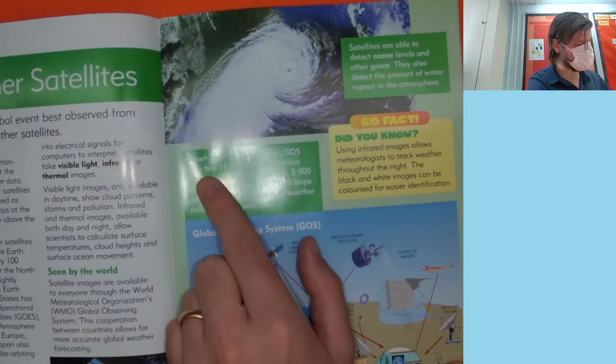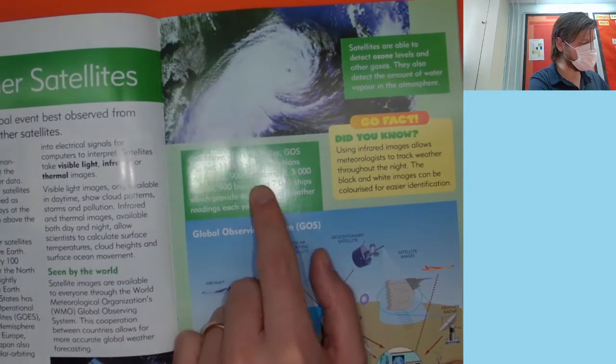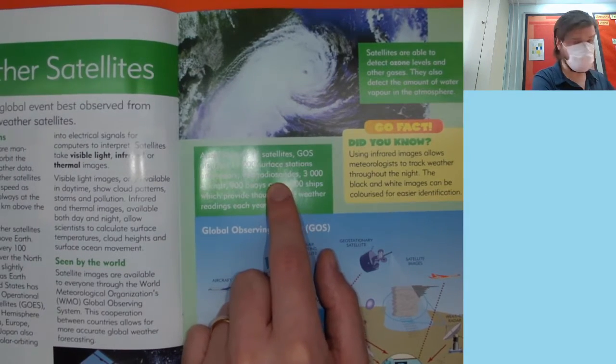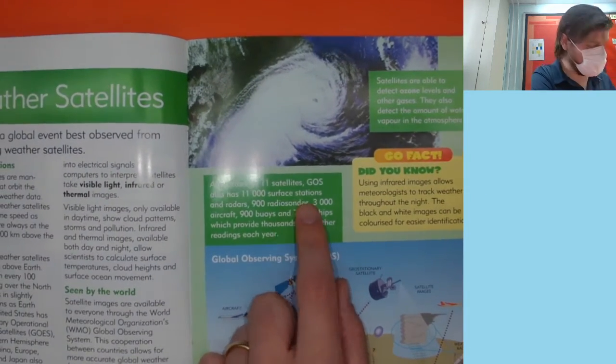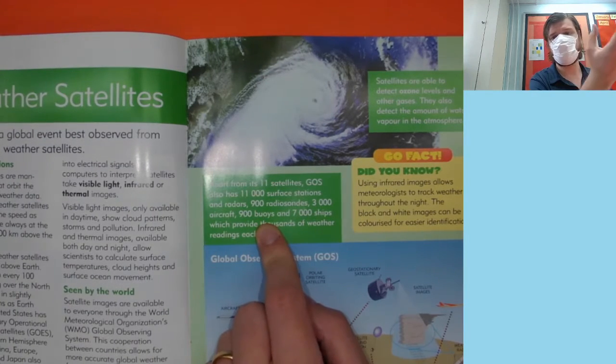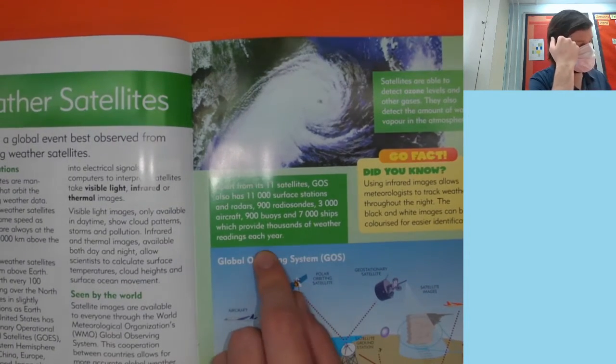Apart from its 11 satellites, GOES also has 11,000 surface stations and radars, 900 radio sondes — which are the weather balloons if you remember — 3,000 aircraft, 900 buoys, which are things that float in the ocean, and 7,000 ships, which provide thousands of weather readings each year.